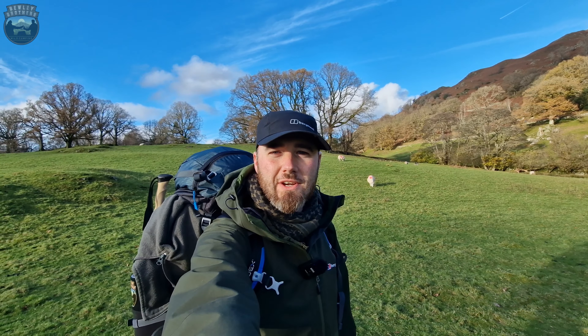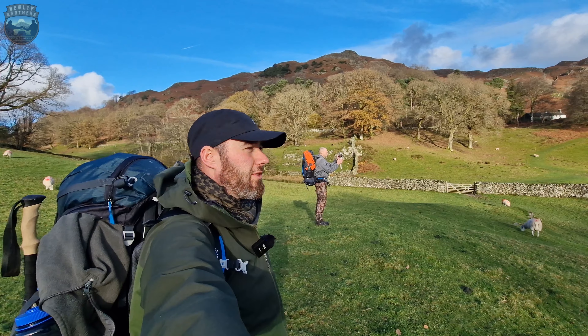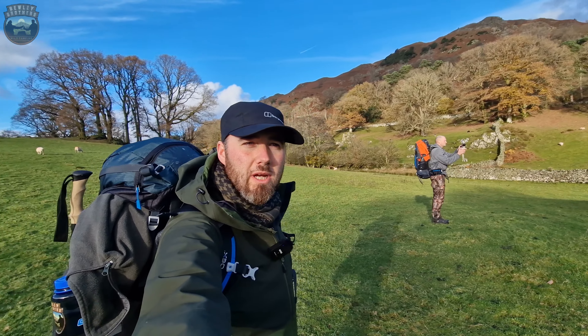Hi guys and welcome to another video. I'm back in the Lake District and today I'm at Loughrigg Tarn. Andy isn't with me today but I am joined by Paul, Cumbrian Lad Outdoors. So we're gonna have a bit of a hammock camp.